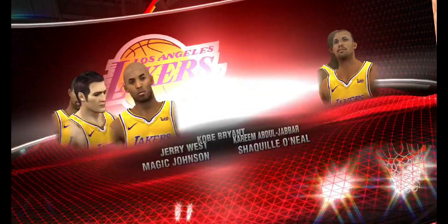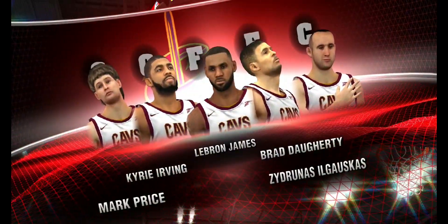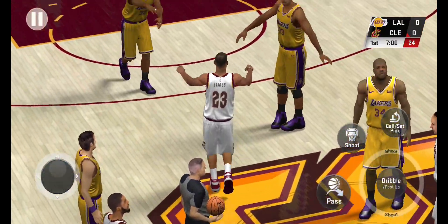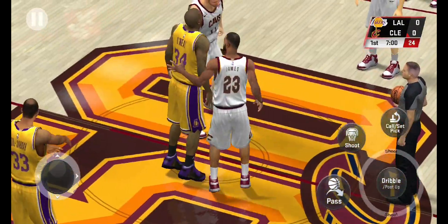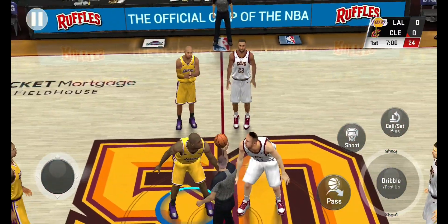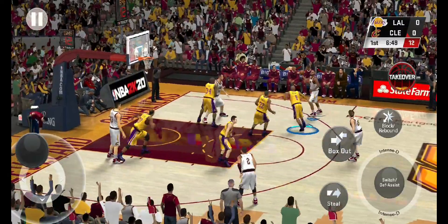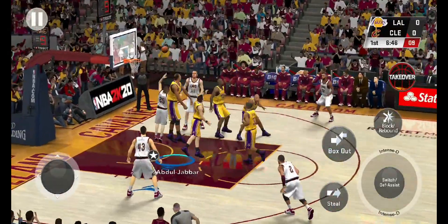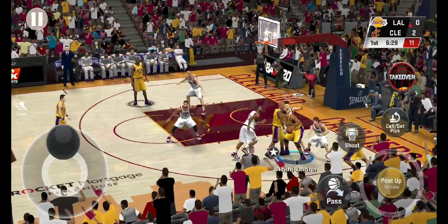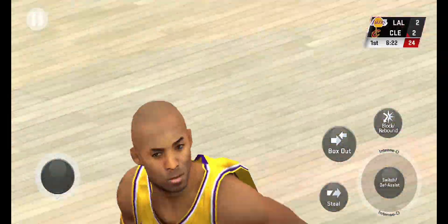It's the NBA on 2K. And it's Cavaliers to start out. Back to Price, working on James. It's Kobe Bryant on the way. They set the screen, back to Kobe. Loses his man off the screen and lays it up and in.